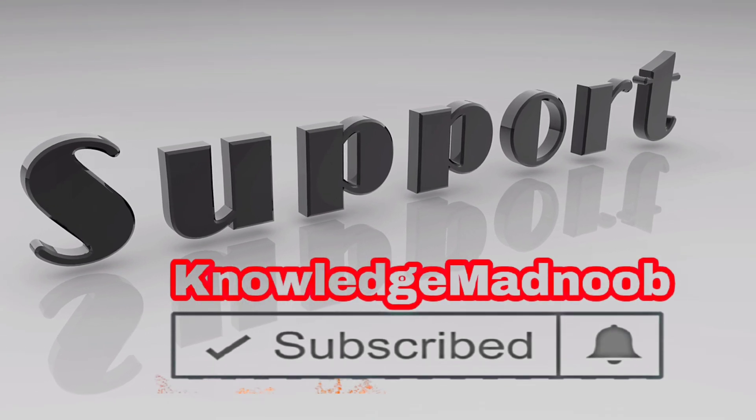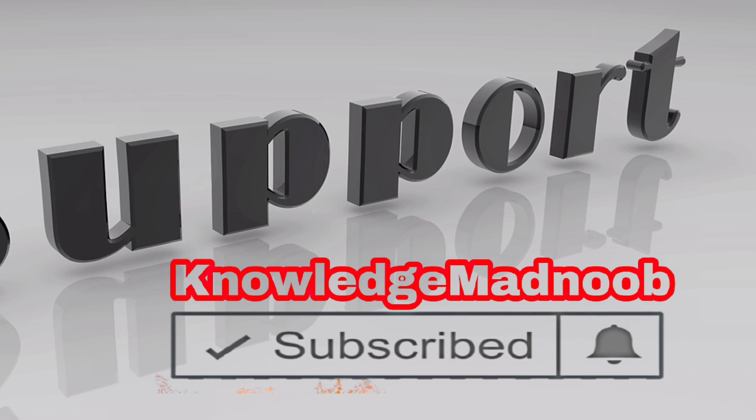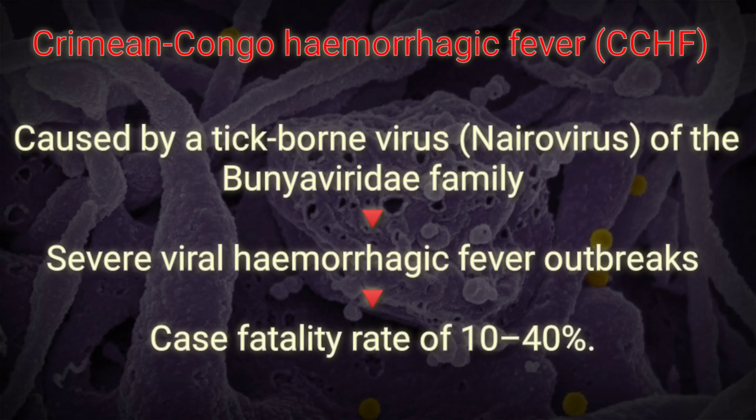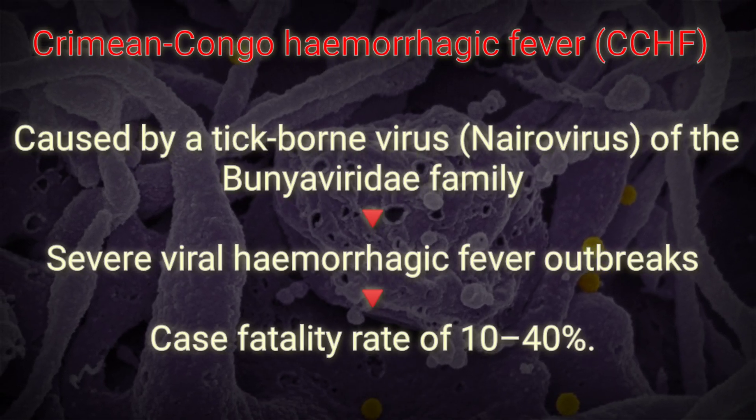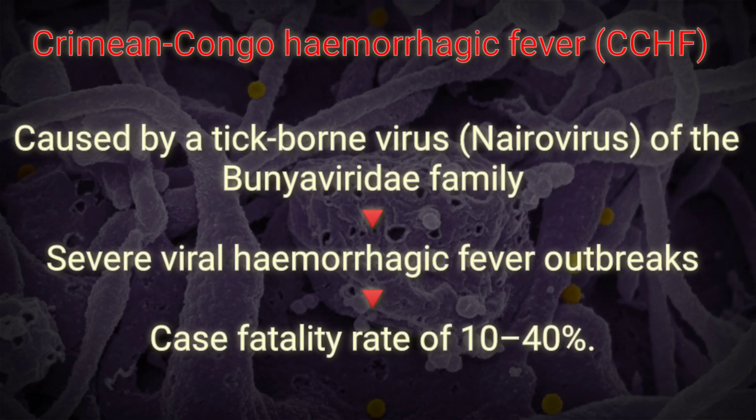Hello everyone, welcome to today's session. If you are new to our channel, please subscribe for daily videos. Today I am going to discuss Crimean-Congo Hemorrhagic Fever. The Crimean-Congo Hemorrhagic Fever is a widespread disease.